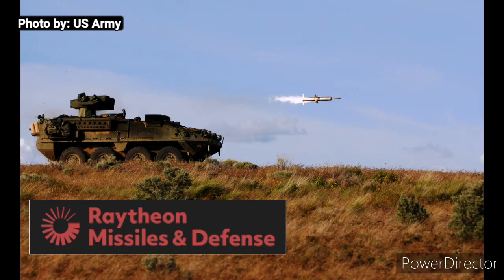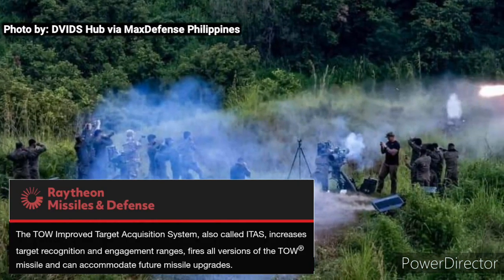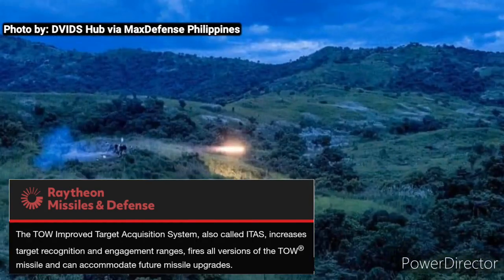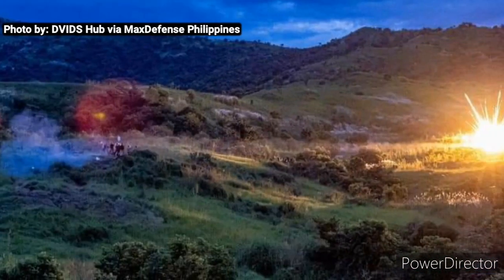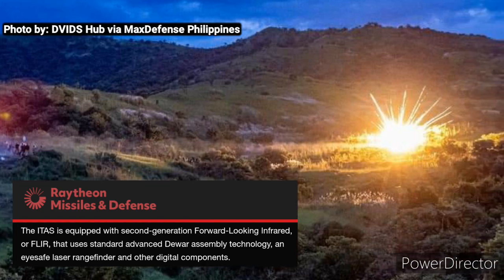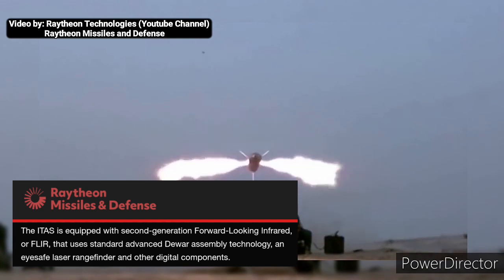Raytheon Missiles and Defense said that the TOW-I TAS increases target recognition and engagement ranges, and can fire all versions of the TOW missiles and accommodate future missile upgrades. Raytheon also noted that the TOW-I TAS is equipped with second-generation forward-looking infrared and can be used in day and night conditions and in adverse weather conditions.